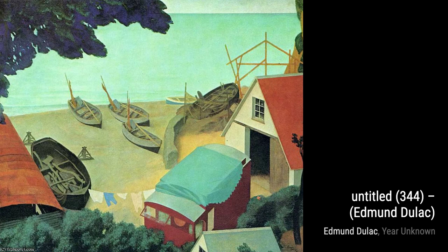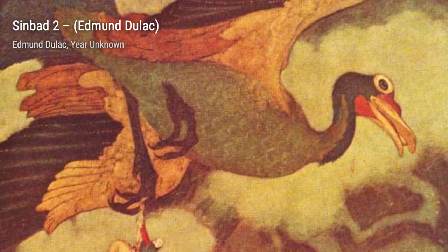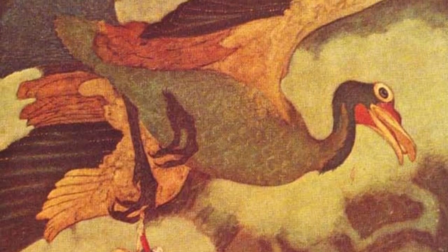Lastly, we have Untitled 3588. In this artwork, Duloc invites us to explore a mystical forest, where hidden wonders and secrets await. The play of light and shadow adds depth to this enchanting scene. And there you have it, a glimpse into the extraordinary world of Edmund Dulac. His ability to transport us to magical realms through his art is truly remarkable. Stay tuned for more artist spotlights on VisArt. Until next time, keep exploring the beauty of art.